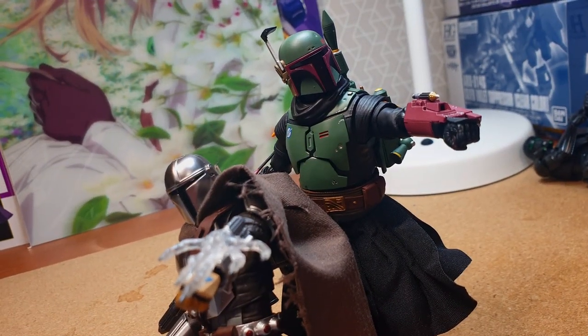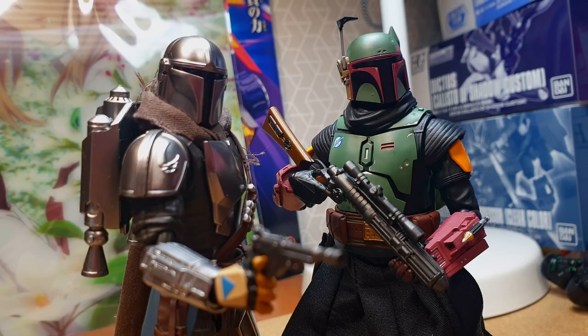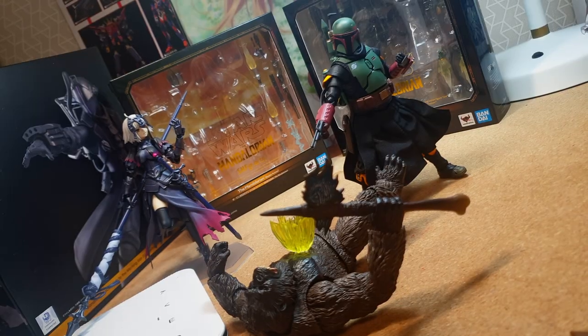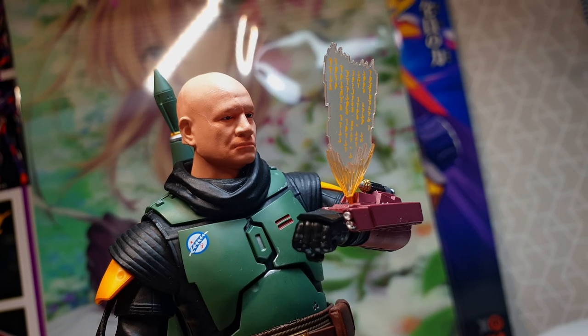In conclusion, this figure is a great addition, especially if you're a fan of Boba Fett. The added details, overbearing accessories, and the new gimmicks make it a splendid work of art. I would definitely recommend this figure, even with its faults.